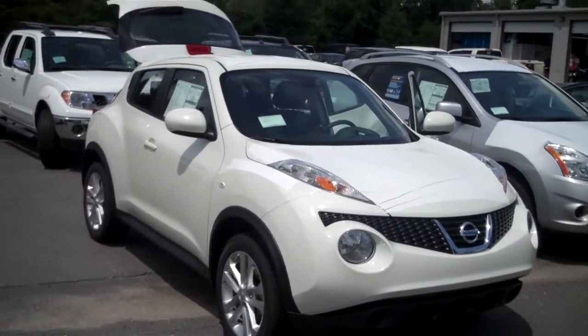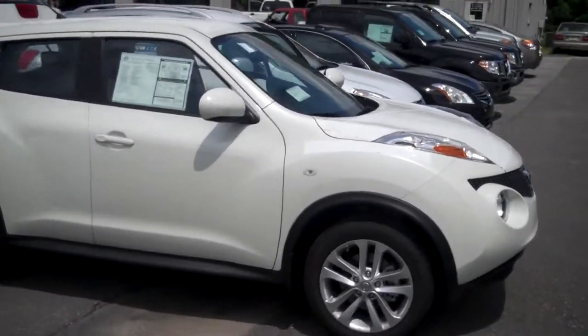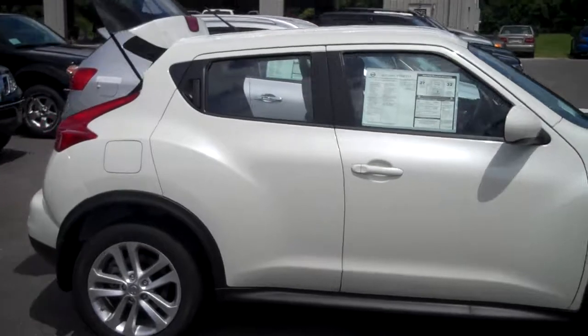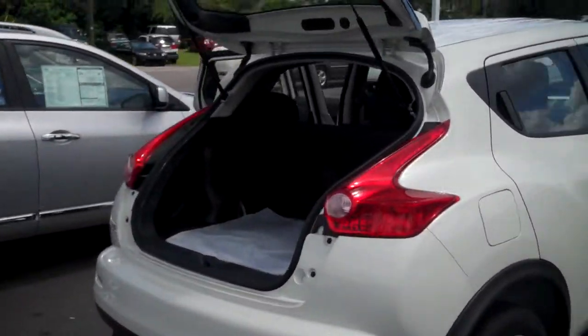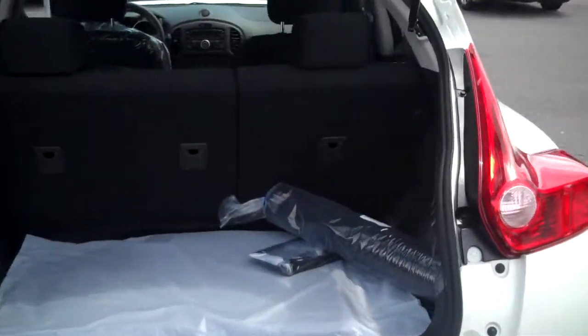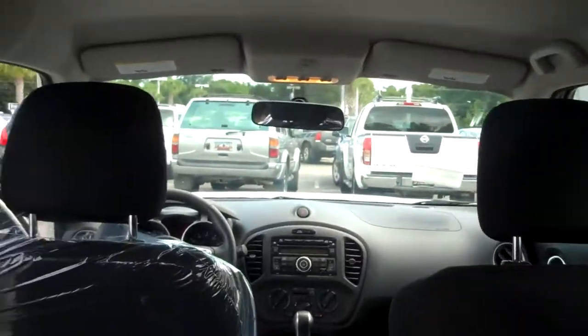It is brand new — it just came in. You can see all the stickers and shipping items are still on it. It's the S model. Just to give you an idea of the trunk space in this thing — you can see all the wrapping and everything is still on it.